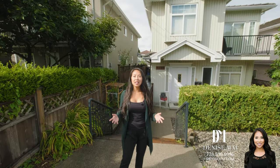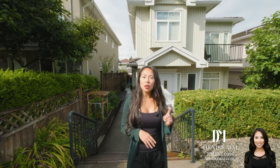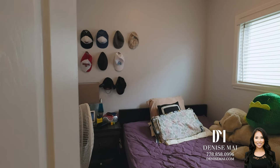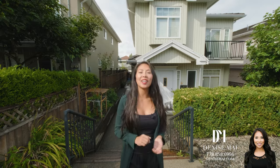Hi, it's Denise from Real Estate and I'm standing here in front of my newest listing, 5681 Sprott Street, located in Central Burnaby. This is a rear duplex, very rare to come up. Not only that, it's three bedrooms, two bathrooms, 1,026 square feet, built in 2007. Come and check it out.